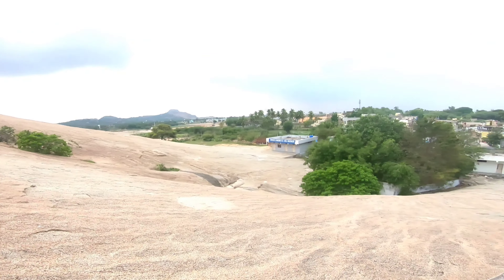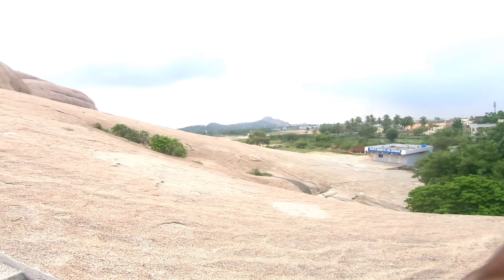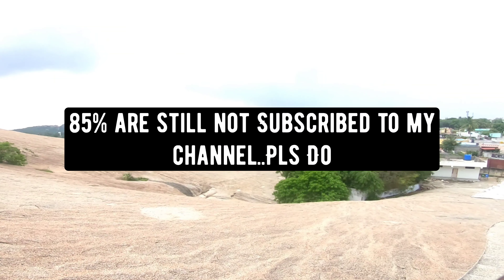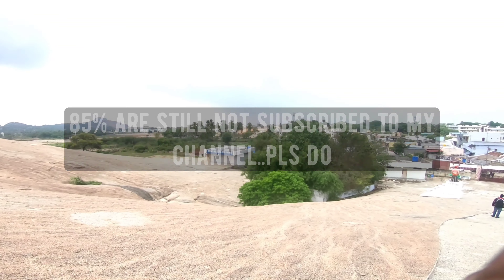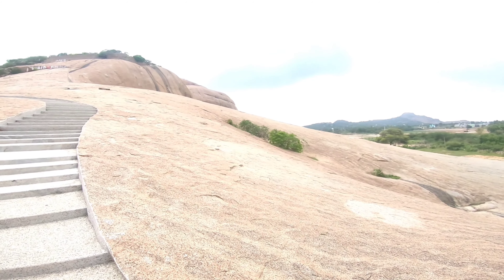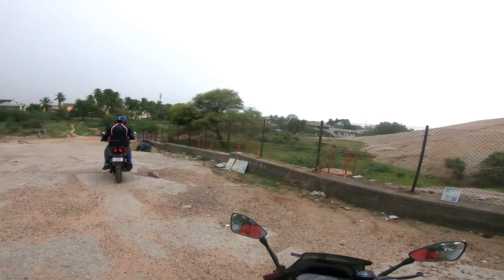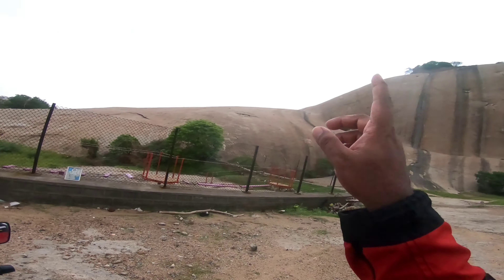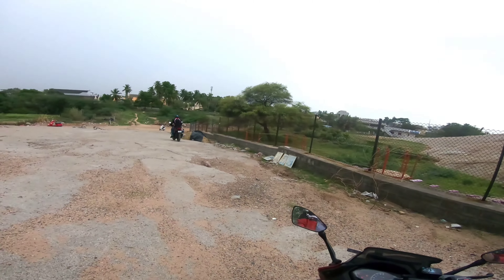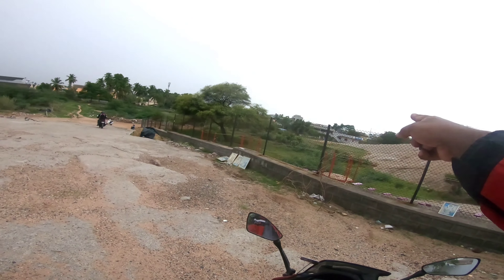There is a rock climbing facility as well, but you have to check the timing. If you are coming early there is no point, nothing will be open. You can't stay till the afternoon because it is too much heat. You can do this probably when it is fully shaded and cloudy — that makes more sense, because climbing the rock you will get sweaty.